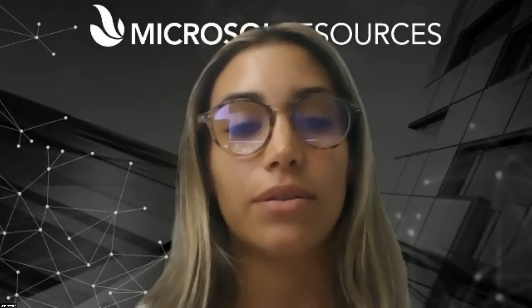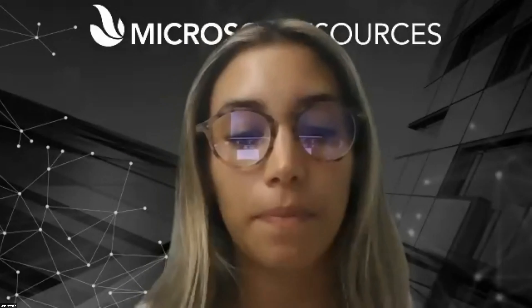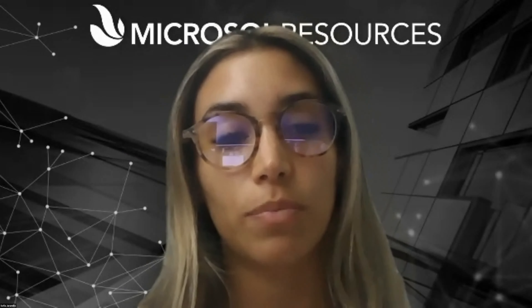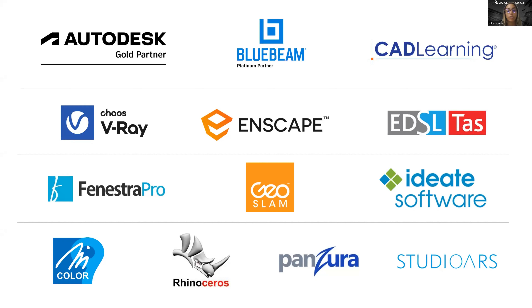Today David will show how virtual reality is changing the way architects and designers collaborate and communicate their designs internally with project teams and externally with clients and stakeholders. We'll go over features and helpful tools in Enscape 3.3, the latest version, review the features and enhancements, and jump into a demo. We are recording today's presentation — if you want to watch it again just go to the YouTube channel or reach out to David directly.